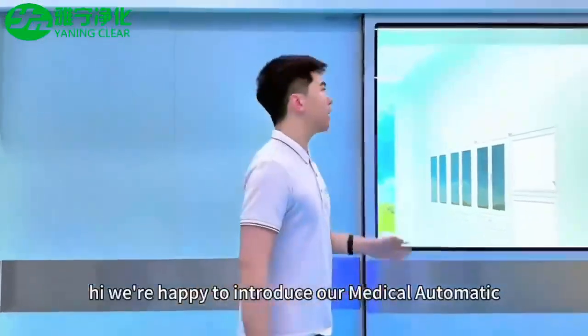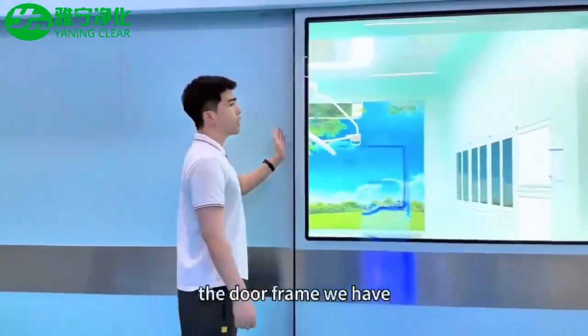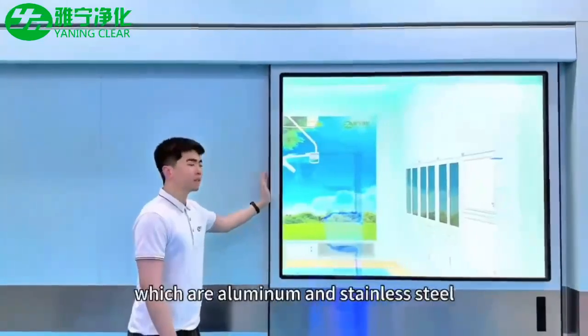Hi, we are happy to introduce our medical automatic sliding airtight door. The door frame will have two options for customers to choose, which are aluminum and stainless steel.